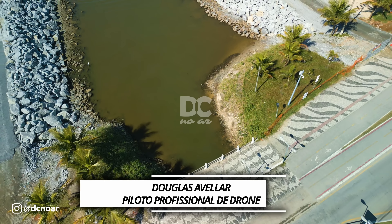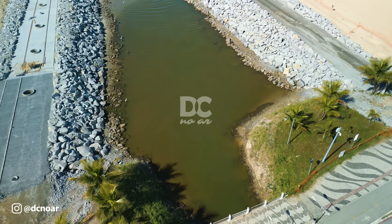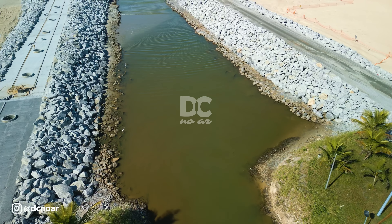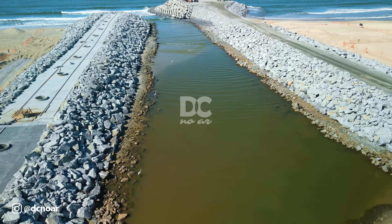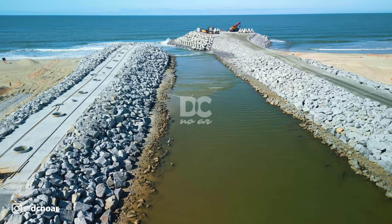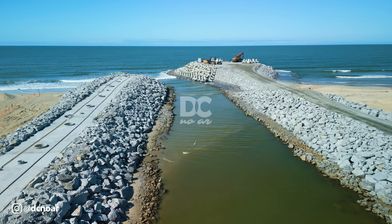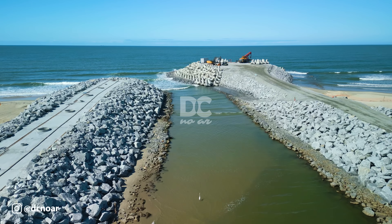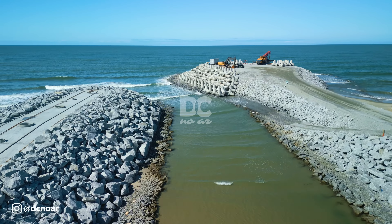Olá, pessoal. Douglas aqui para mais um vídeo. Hoje, antes de eu passar alguns detalhes referente ao projeto em relação à quantidade de tetrápodes, tanto nas guias correntes do rio Matinhos como também nos dois headlands do Flórida, e aqui no espigão da Praia Brava, na região central de Matinhos, eu queria passar uma atualização referente às guias correntes aqui da Avenida Paraná, porque os trabalhos estão avançando.